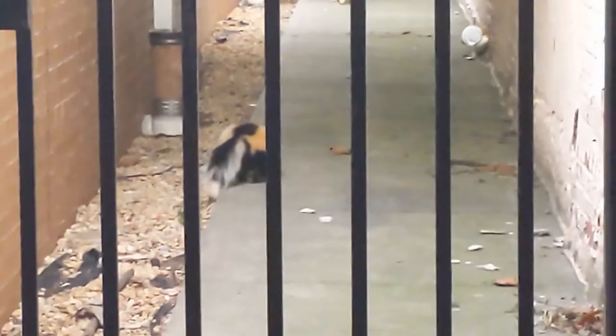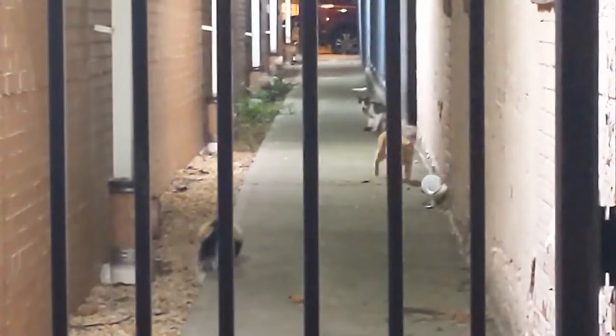This guy's walking there by the cats and the cats don't mess with him. I guess they know that he stinks. Pretty cool skunks. They're pretty cute.